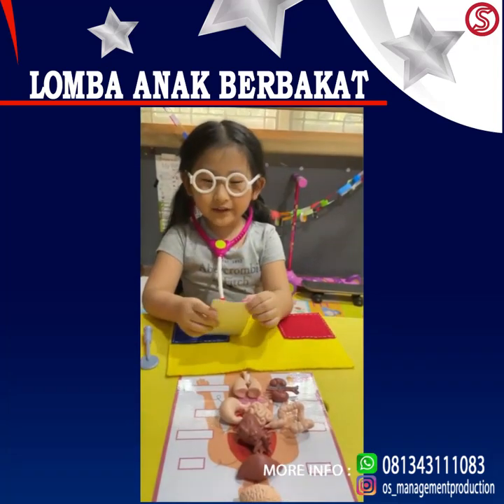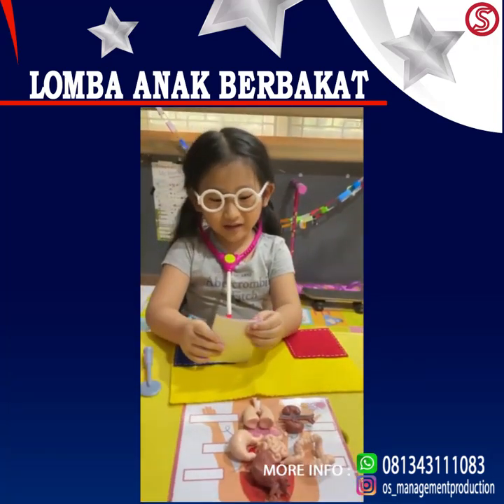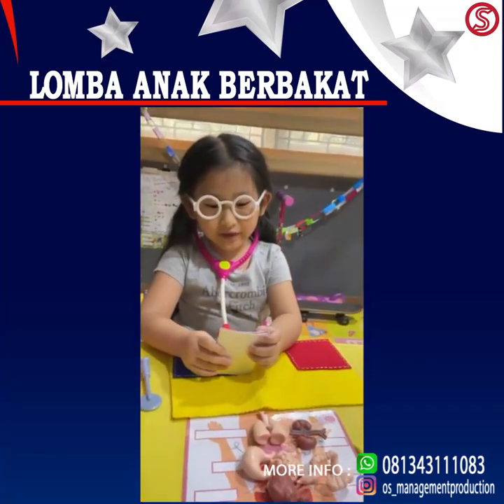Hi guys, I'm pretending as Dr. Sheldon, so I will explain to you inside our body.